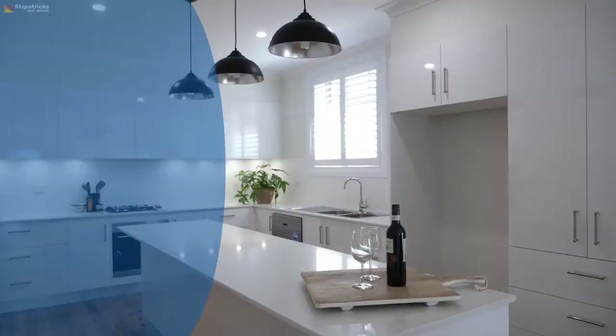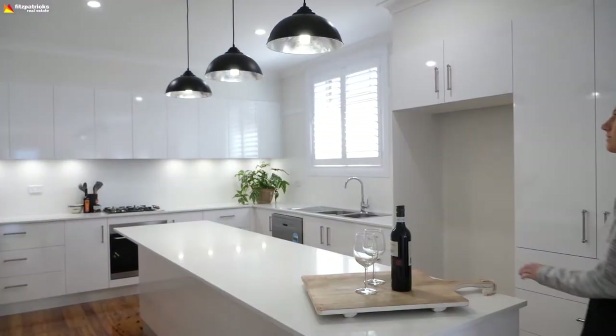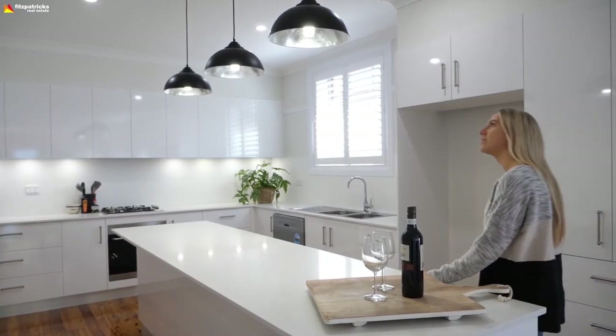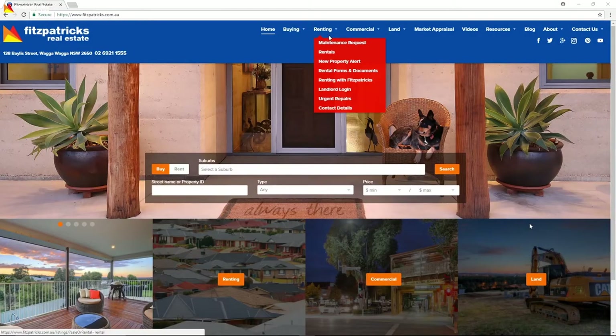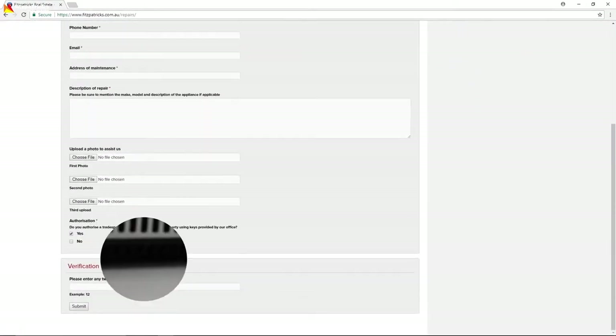I need something repaired. What do I do? From time to time you may find that you need to have something fixed in your rental property. As we need repairs to be in writing, simply go to the Fitzpatrick's website under rentals and email us.